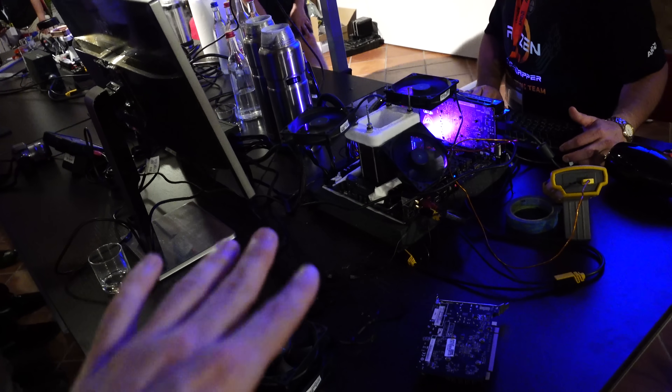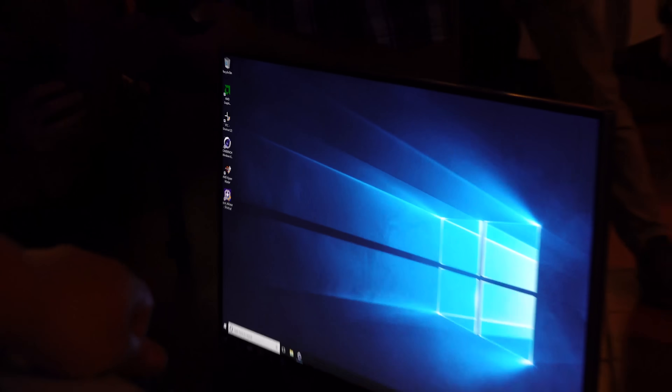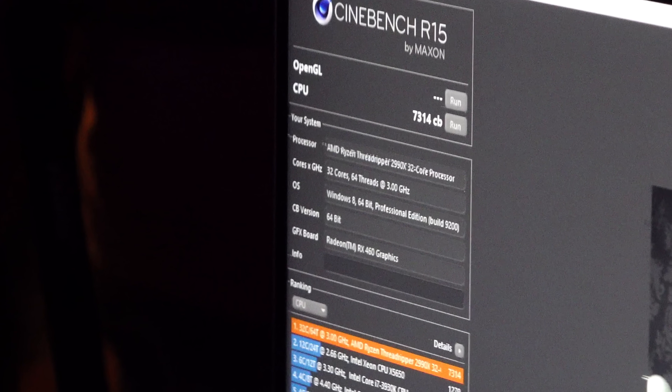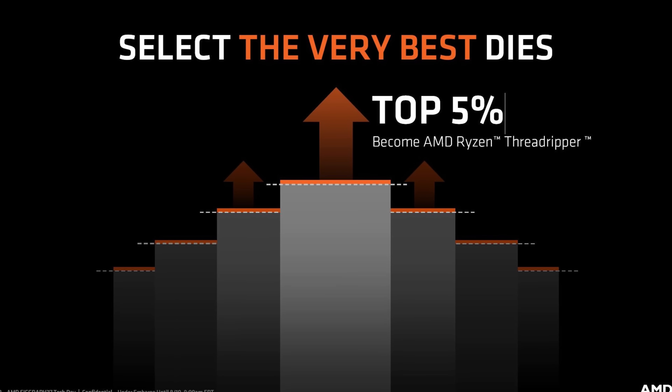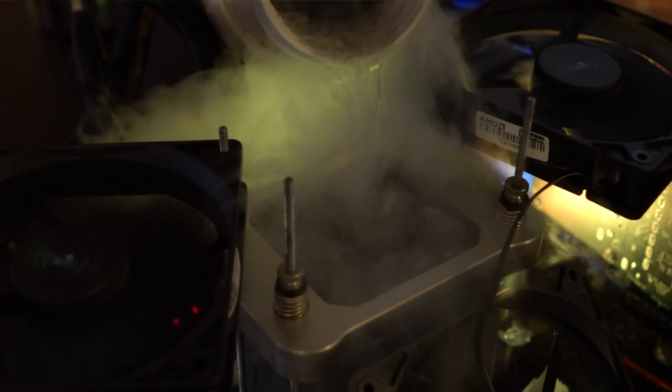On the table here we've got the 2990 WX on LN2, going for sky-high scores in Cinebench. What I've seen so far is 4.9 GHz on all 32 cores, which managed to score over 7,100 points in Cinebench. Also notable: these CPUs utilize the top 5% of dies in the Threadripper CPUs, meaning they'll be the best of the best in terms of efficiency — you can get higher speeds, and compared to the 2700X, you can come close to those eight core speeds without compromising too much.